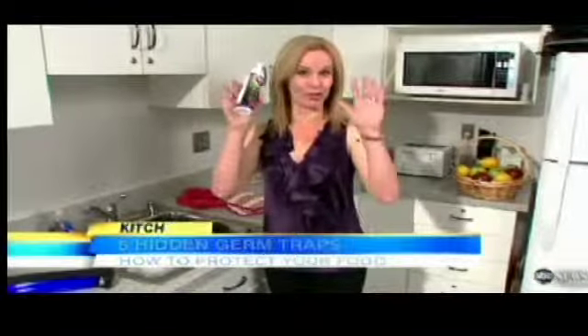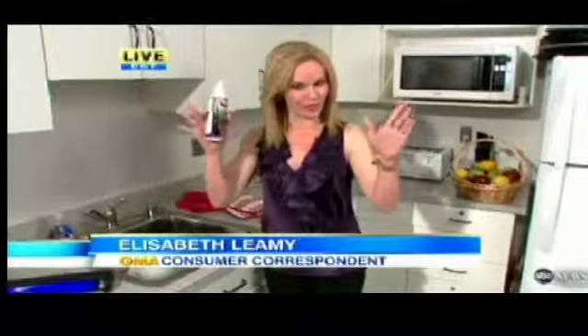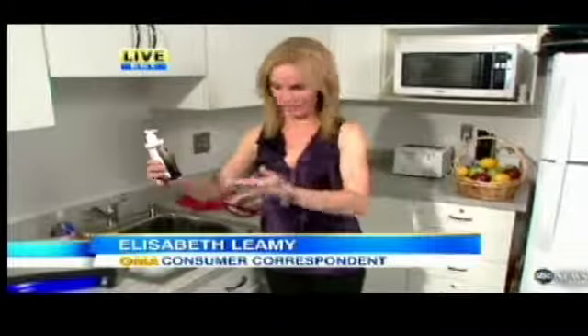I had put this glow-in-the-dark lotion on my hands before that shoot so we could demonstrate how you can spread germs throughout your kitchen. The old-fashioned solution is washing things more often than you think you need to. For example, this sink looks pretty clean to the naked eye, but get it with the black light and all of those white spots represent bacteria.